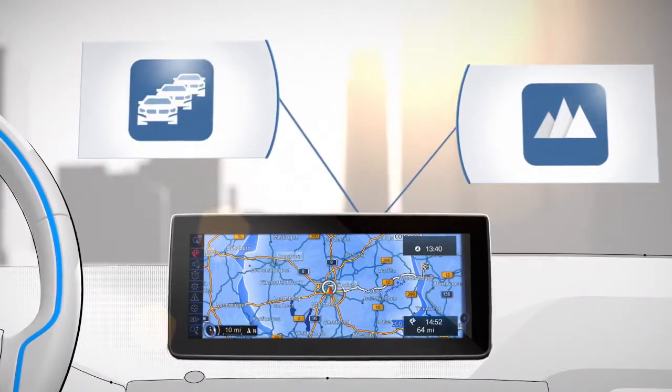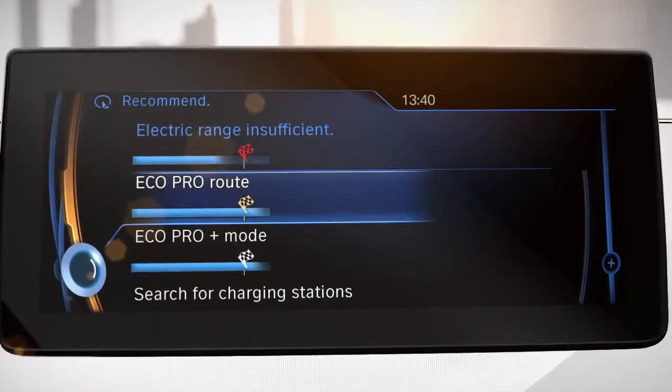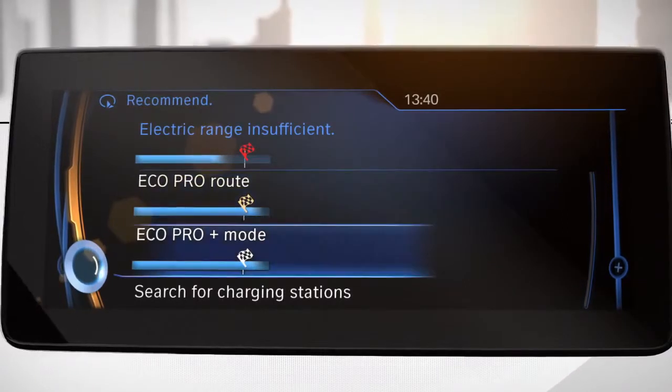The range assistant also gives you several suggestions as to how you can reach your destination. For example, you can choose the Eco Pro route, which is the most efficient way to your destination, or simply switch your driving mode to Eco Pro Plus.